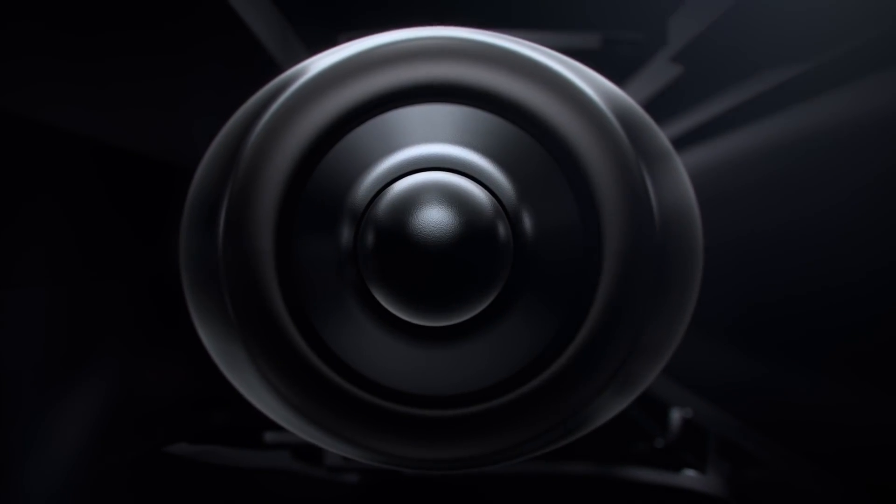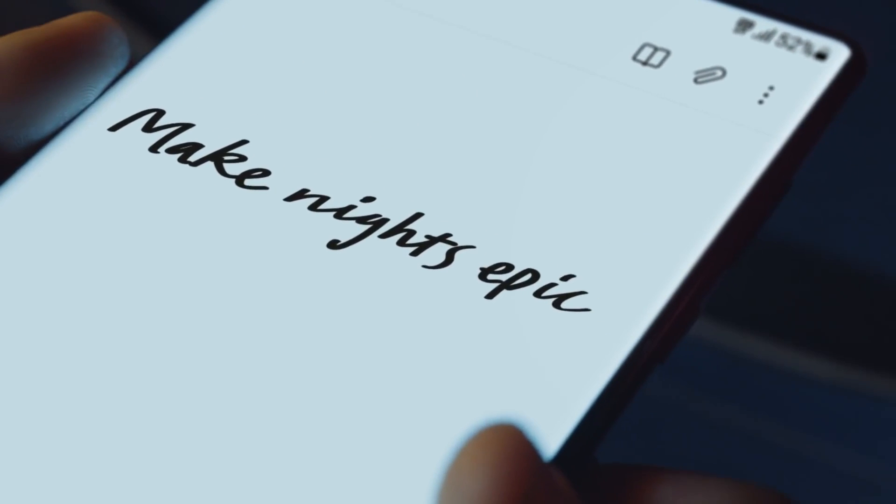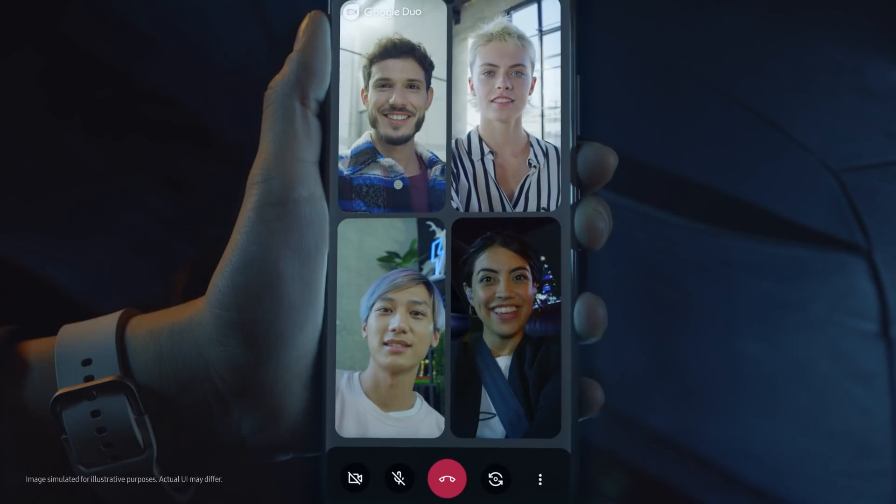Let me show you something truly noteworthy. For the first time, the power of note has merged with the epic world of Galaxy S. S22 Ultra's S Pen breaks the rules of what's possible, even when you're collaborating and live sharing on Google Duo.